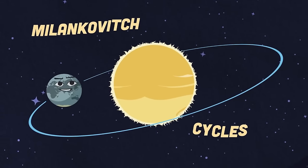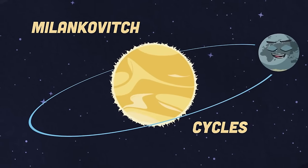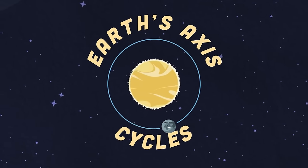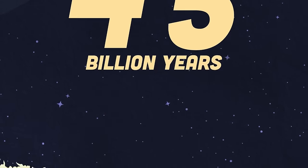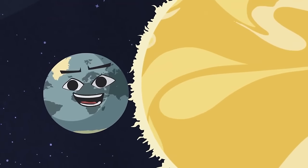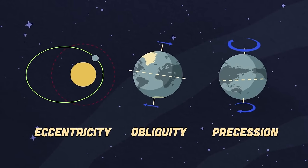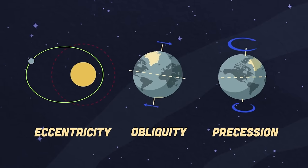What are the Milankovitch Cycles and their role in Earth's climate change? Let's take a look at the three cycles and how they rearrange. The Milankovitch Cycles are also called Earth's axis cycles. The Earth's been orbiting for 4.5 billion years around the sun on its axis, which often changes. Earth makes changes in its orbital shape, axis, and orbital plane.